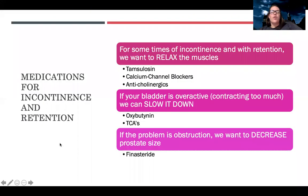Let's talk about medications for incontinence and retention. There's a variety of medications that can be used. For retention, we want to relax the muscles. The medications to use are tamsulosin, calcium channel blockers, or anticholinergic medications — all of these are going to relax the muscles and allow urination more easily. If the bladder is overactive and contracting too much, we can slow it down with oxybutynin or tricyclic antidepressants.